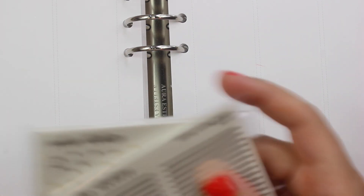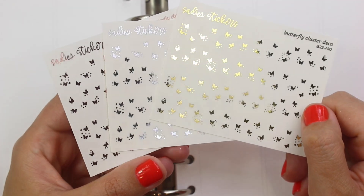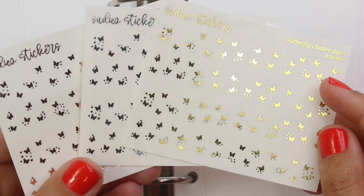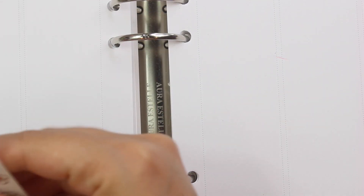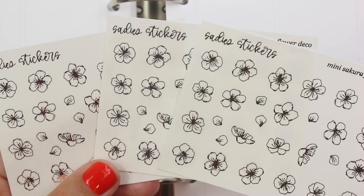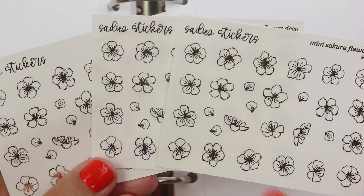Moving on — this one has some butterflies, so I'm going to start right here. Oh my God, yes! This is the butterfly cluster deco. I have been using this and I'm such a big fan of it. The size, shape, and clusters that she has of these butterflies is just so good, and you get so many on a sheet. I think I've almost already used up the rose gold one. This is the mini Sakura flower deco that I was talking about earlier that Rachel used in the spread I really liked. I'm obsessed — it's so pretty. I wish I would have bought two of these because I can see myself using these all the time. They're foiled so perfectly and the movement — you can really see them looking like they're falling.